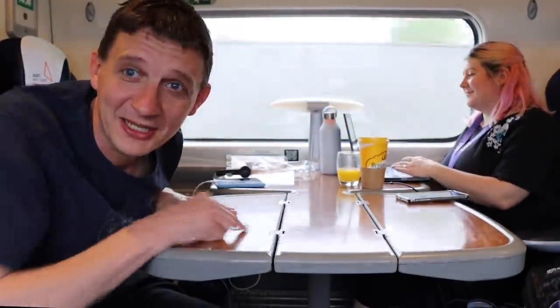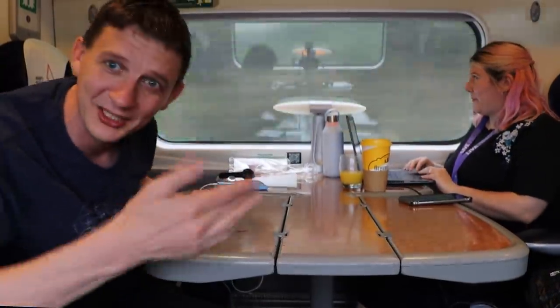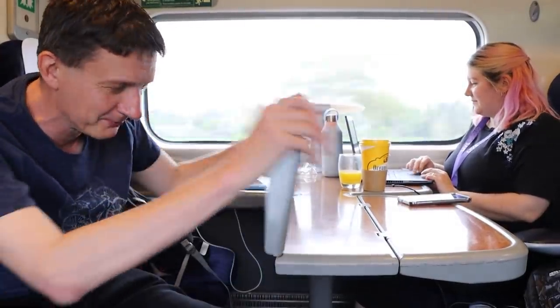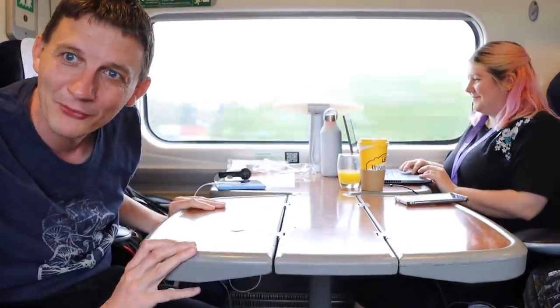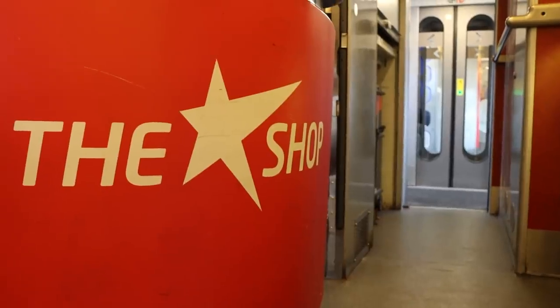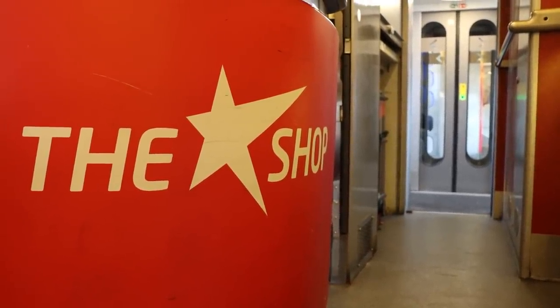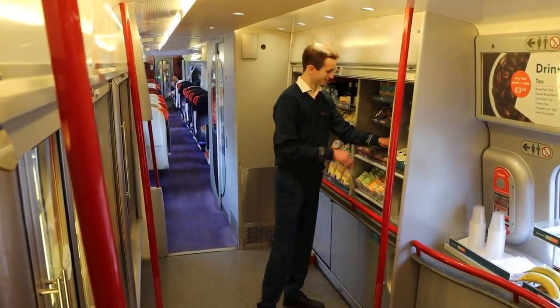This is Becky from the social media team inadvertently getting in my shot. What I want to know is, when we see the refurb unit, will the flappy table still be a thing? We're going to find out. Just come for a quick peer in the shop — this is what the old shop looks like. The counter's there, food and snacks here. There's a lovely man there called James. So that's what the old shop looks like.